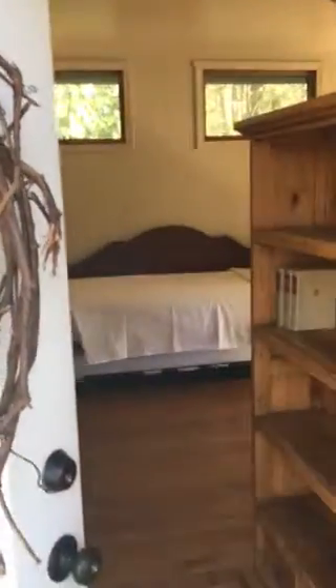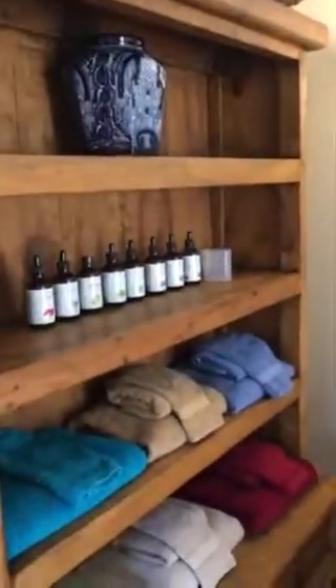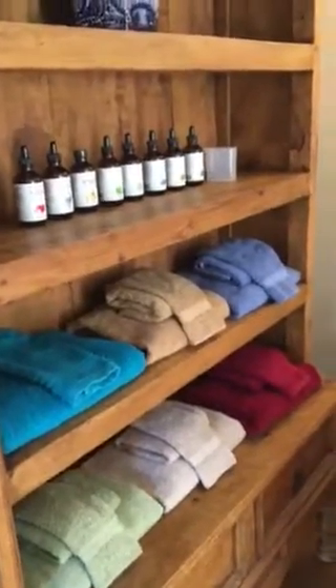You enter through the main entrance here and you enter into our sleeping room. We have aromatherapy essentials and all the towels are color-coded, so you pick your color and that's what you use for the weekend.